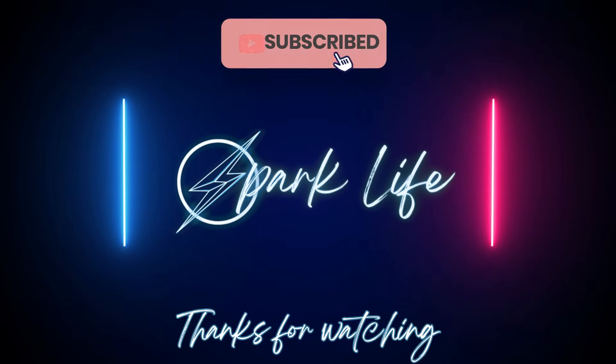I have given the link to a free workout in the description. Subscribe for more such amazing videos.